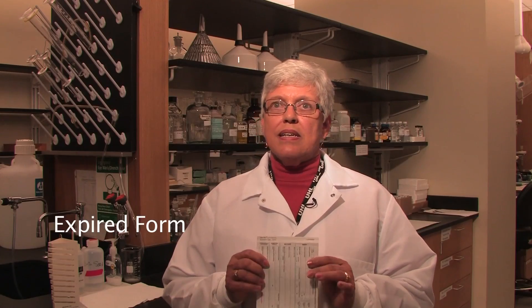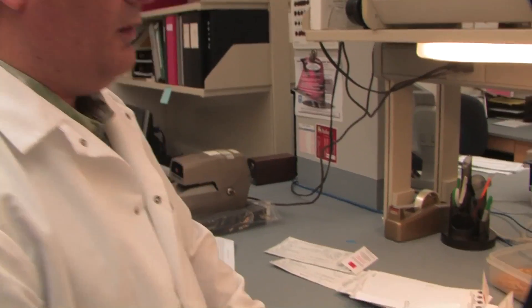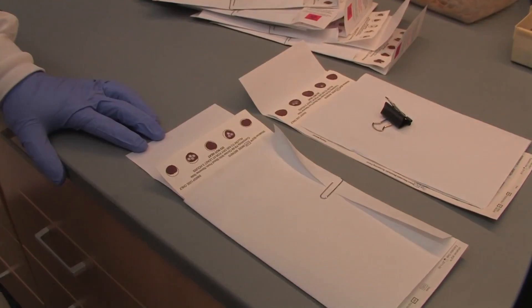Contamination can happen when you take your gloves off while you are still working with the specimen, because your hand has oils or hand cream on it, and that can cause contamination. Also, once in a while we will receive an expired form. All the forms have an expiration date, so be aware of that, and the specimen would be rejected if you used an expired form.